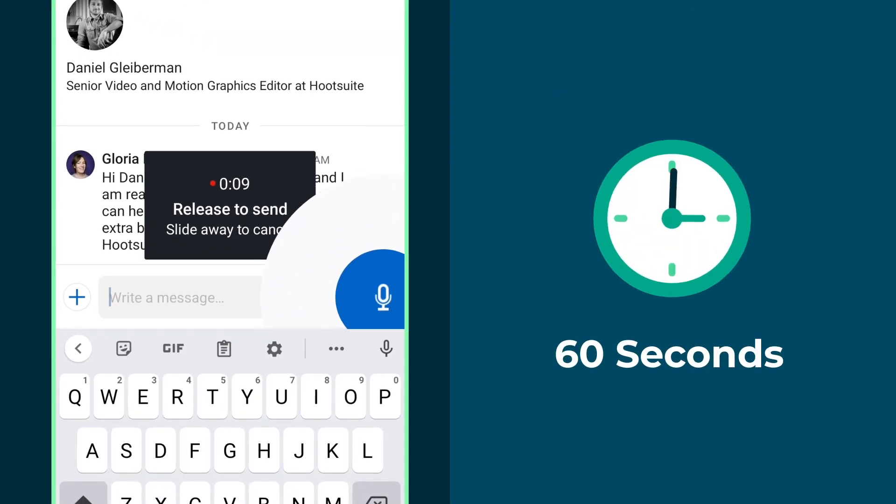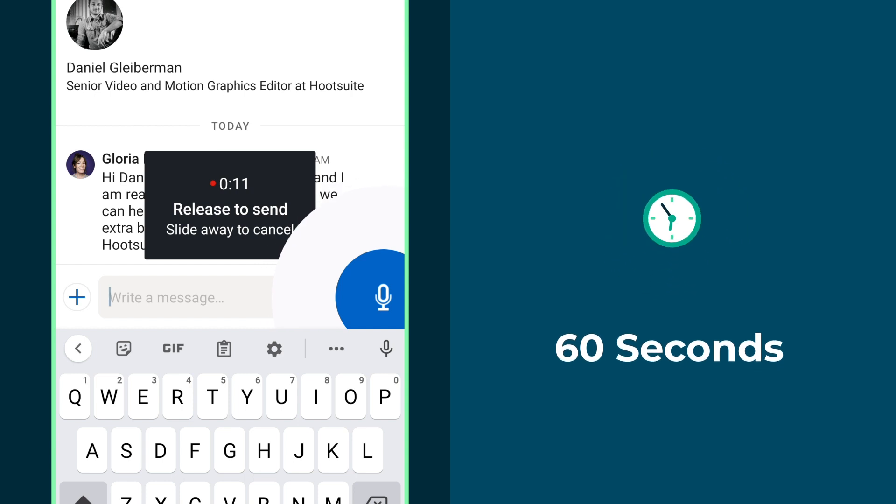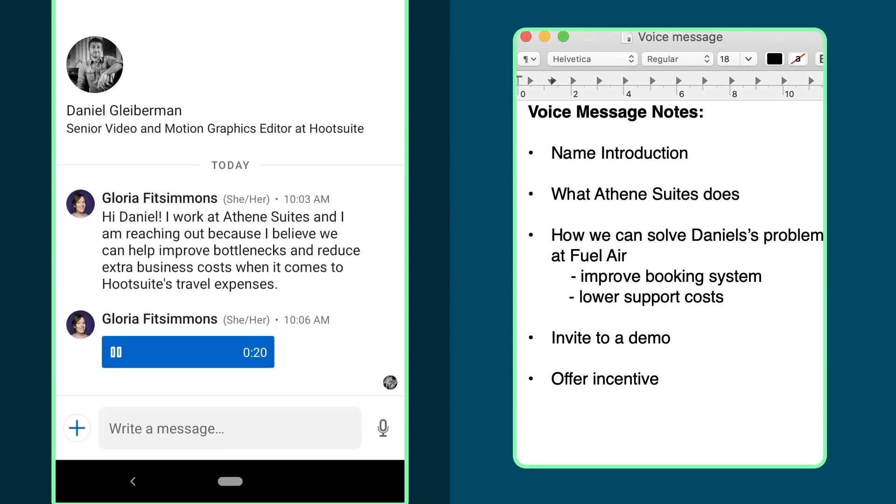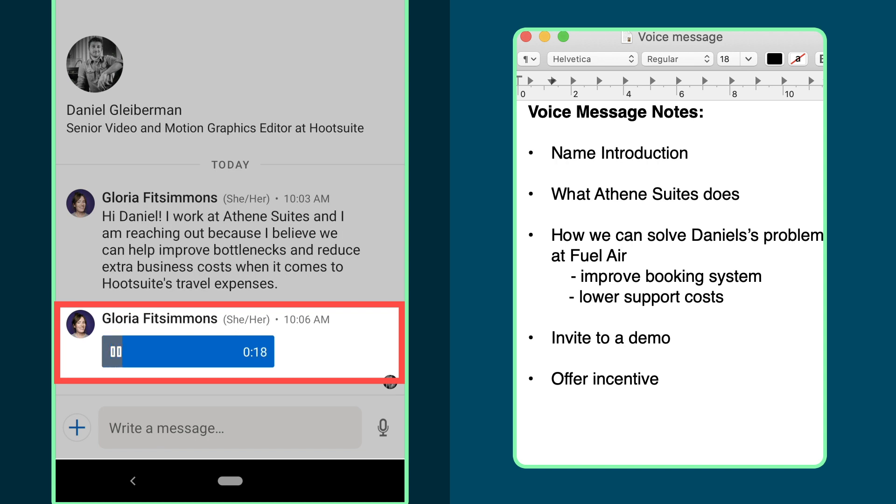Voice messages can be up to 60 seconds long, so plan your message so it's conveyed efficiently and your personality shines through. Hey Daniel, hope you're having a great morning. My name's Gloria and I work at Athene Suites.